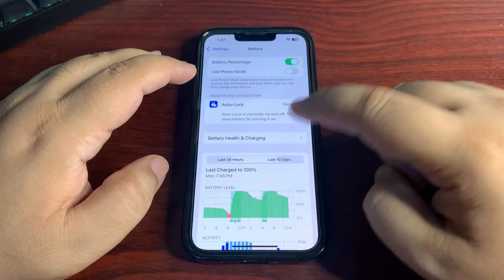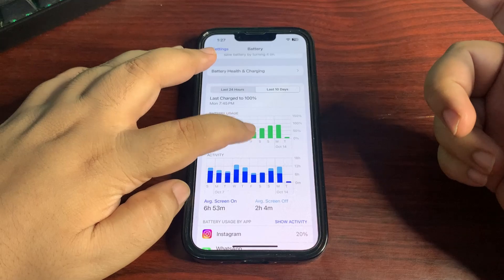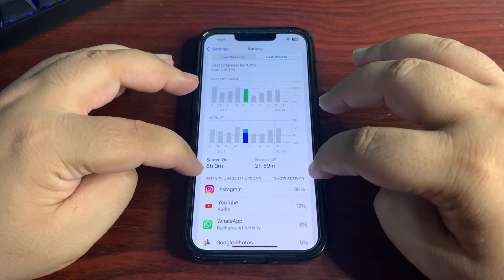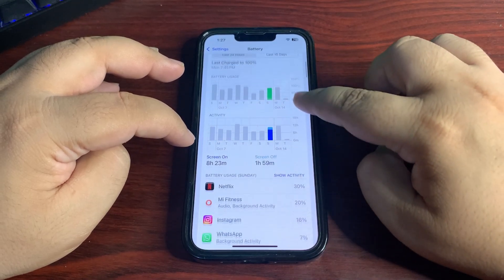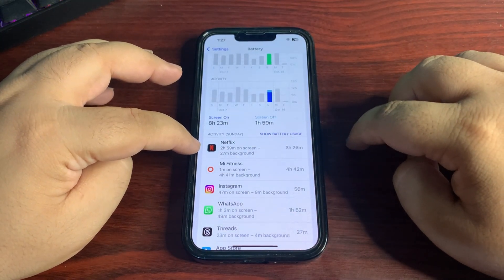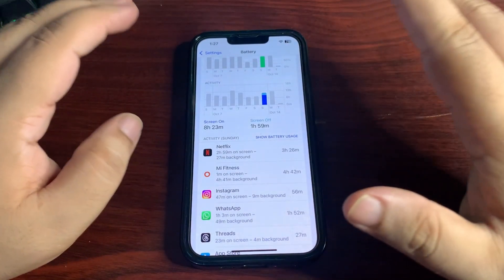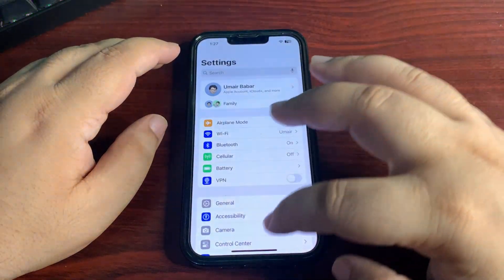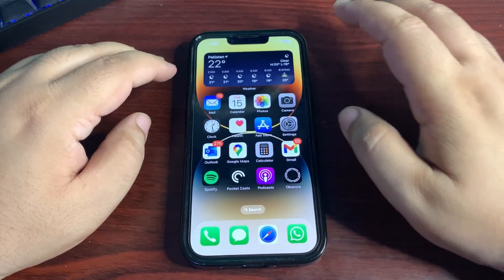Looking at the last 10 days of battery stats from public beta 3: I used around 95% of battery and got 8 hours and 3 minutes of screen-on time. Another day I used around 80% and got 8 hours and 23 minutes of screen-on time, using Netflix for more than 3 hours. Beta 6 was really great in terms of battery life, which is why I'm expecting public beta 4 will be great too.